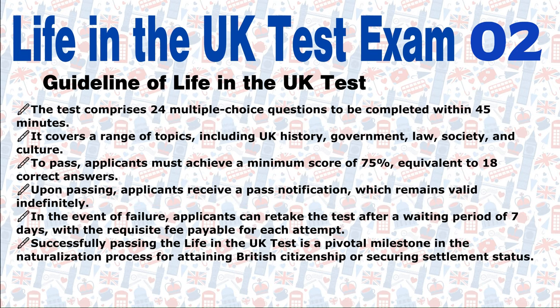The test comprises 24 multiple-choice questions to be completed within 45 minutes. It covers a range of topics, including UK history, government, law, society, and culture. To pass, applicants must achieve a minimum score of 75%, equivalent to 18 correct answers.